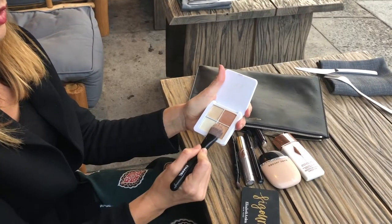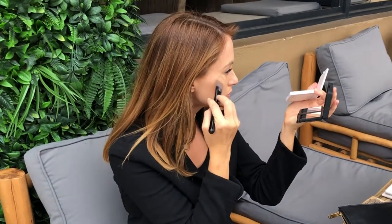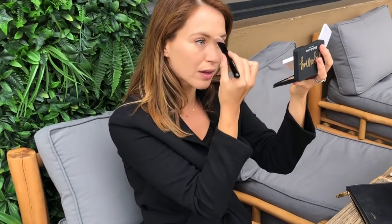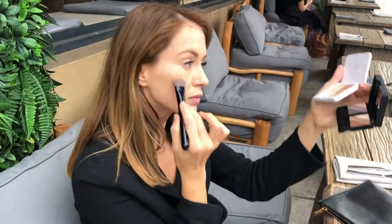I'm amping up the glow a little bit more with the RMS Luminizer Quad. I love RMS products — their formulas are based on coconut oil so they melt to touch. You can put them on with your fingers and they just melt into your skin. This one has four shades and I'm really liking the champagne and gold colours today.